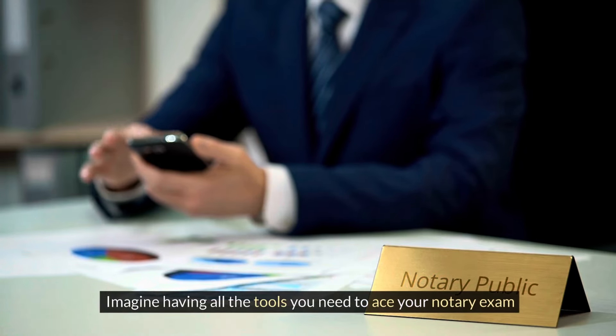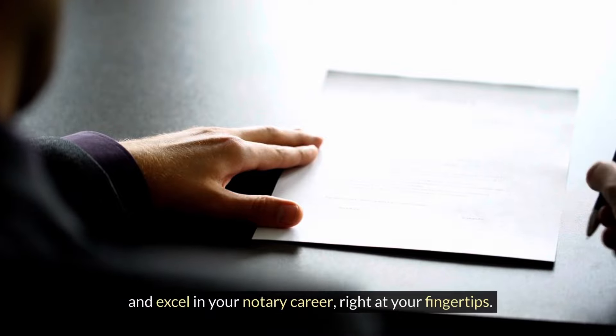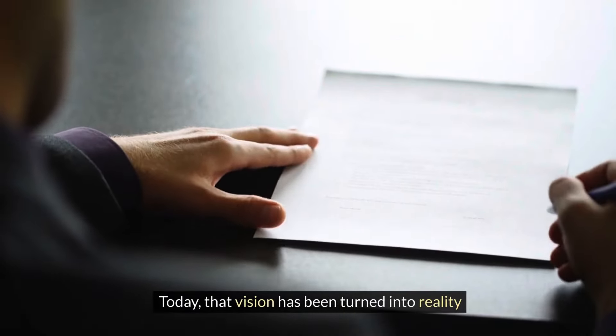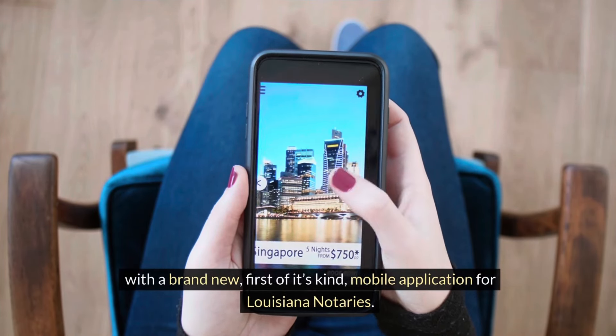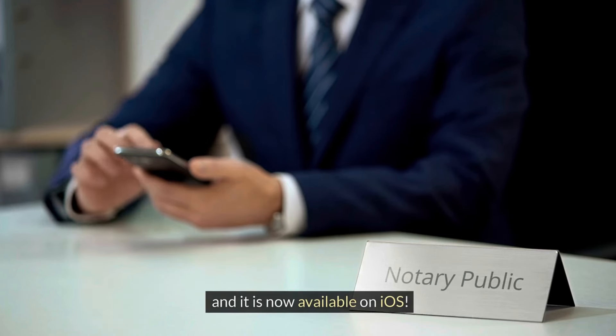Imagine having all the tools you need to ace your notary exam and excel in your notary career right at your fingertips. Today that vision has been turned into reality with a brand new, first-of-its-kind mobile application for Louisiana notaries. It is called Louisiana Notary Intelligence and it is now available on iOS.